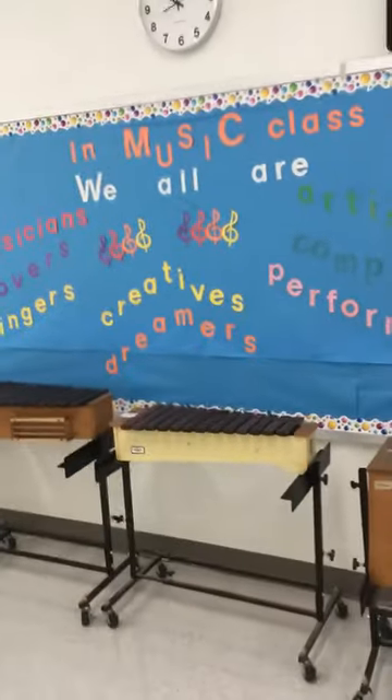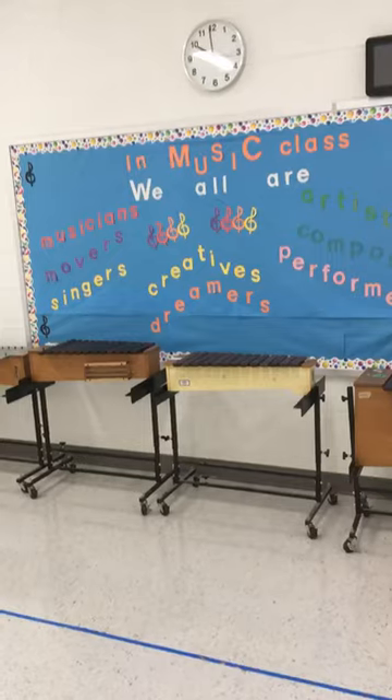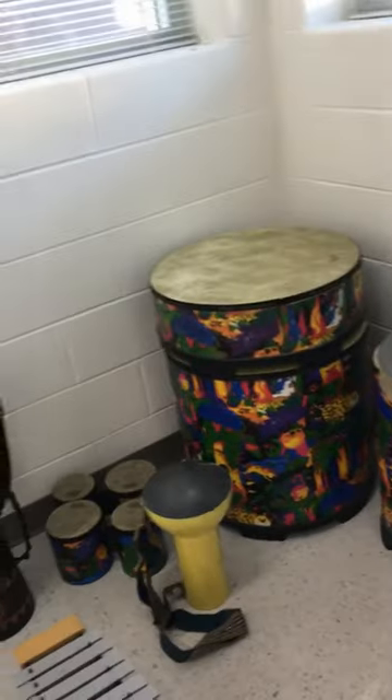This is one of my bulletin boards here designed to be inspirational to the students. Lots of color and pop. I have some more ORF barred instruments over here and then I have my set of African drums which are lots of fun to play.